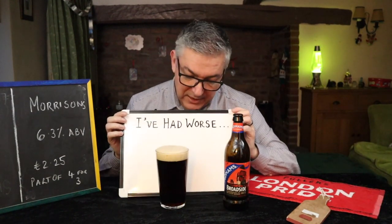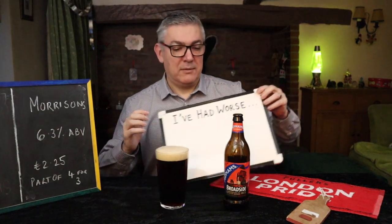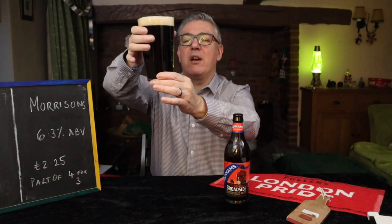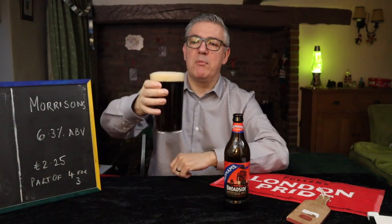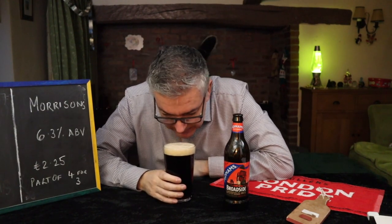We've got a lovely deep ruby. It just looks dark — doesn't look of any colour looking straight at it. As I look towards the light, yeah it's a very dark ruby. There is light bleeding through the bottom. Lovely creamy head. Mixed bubbles.